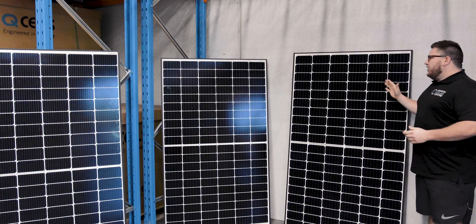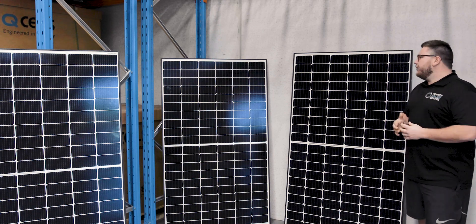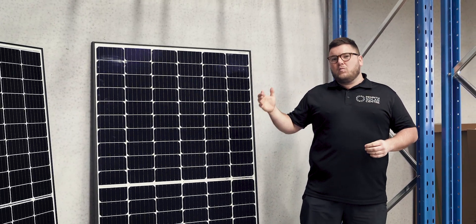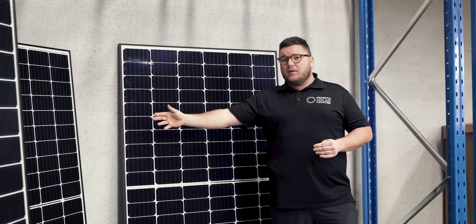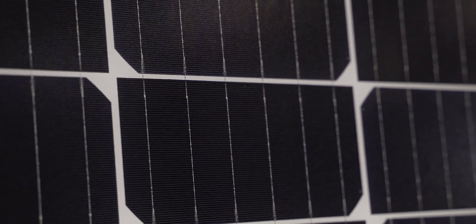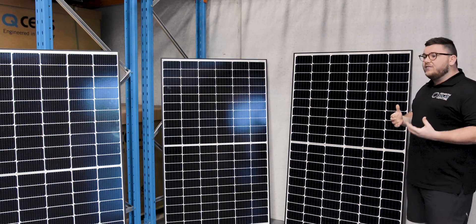The advantage of having the Qcell 350 watt module is that if you have a really tight and technical roof, we can still achieve a large output. For example, if you were looking at 300 watt panels you would need 22 of them to achieve six and a half kilowatts. With 330 watt panels you would need 20 to achieve roughly the same amount. With the Qcell 350 you only need 19 — so we've dropped three panels off what we see in the market today to achieve the same output.